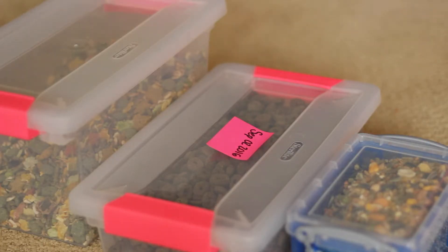So this is everything that I feed my hamster on a daily basis. We're going to start with this one and go up.